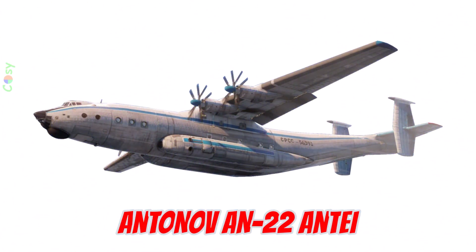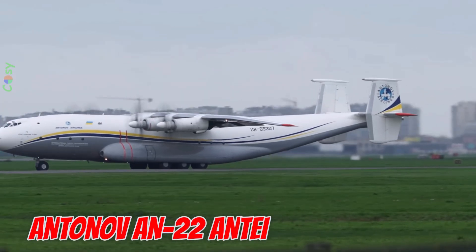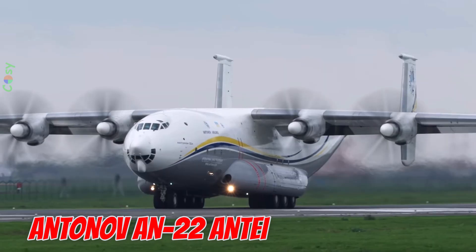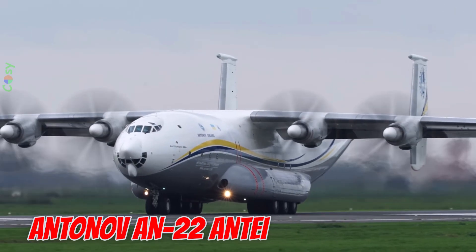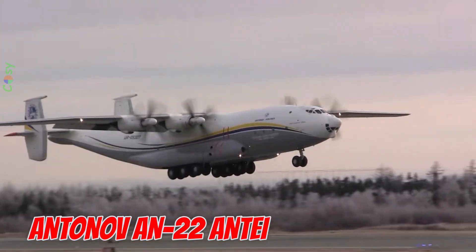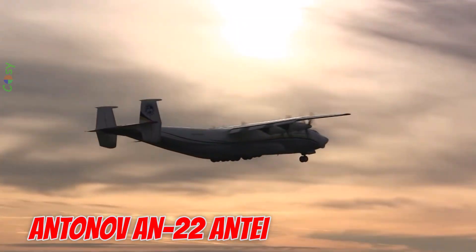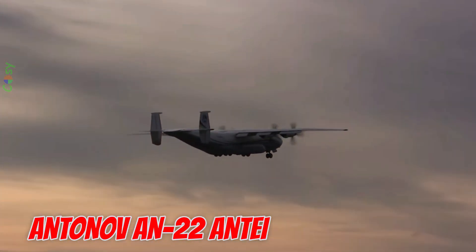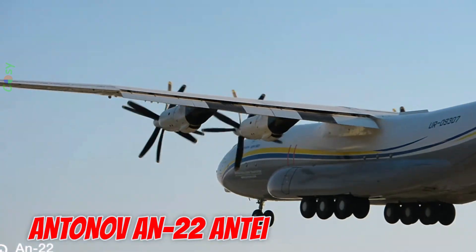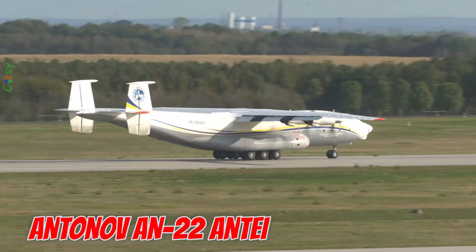This is the Antonov AN-22 Antei, first flown in 1965 in the Soviet Union — the largest turboprop-powered aircraft in the world. It is 57.9 meters long with a wingspan of 64.4 meters, powered by four turboprop engines. The AN-22 can carry over 80 tons of cargo, fly 5,000 kilometers, and land on unpaved or snow-covered runways, serving both military and humanitarian missions.